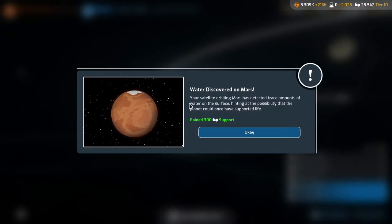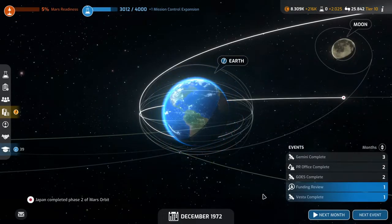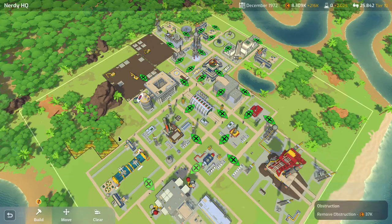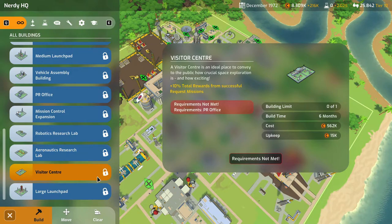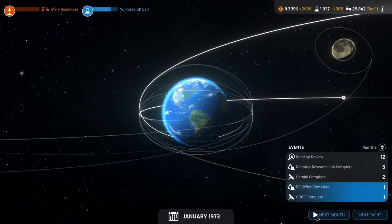Next month — water discovered on Mars! Your satellite orbiting Mars has detected trace amounts of water on the surface, hinting at the possibility the planet could once have supported life. We've gained 300 support — nice. Vesta completes next month and the funding review is next month. We still can't build the visitor center because we need the PR office first, which completes in two months.